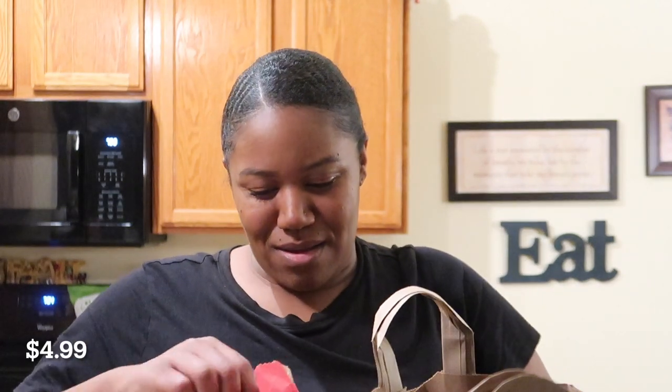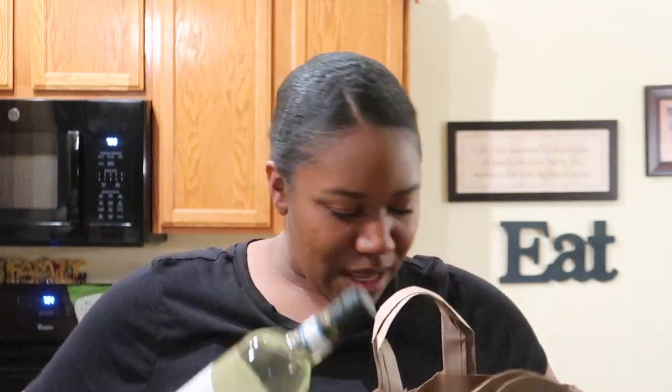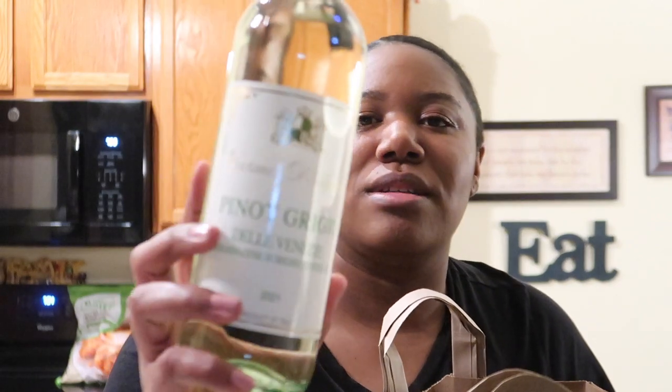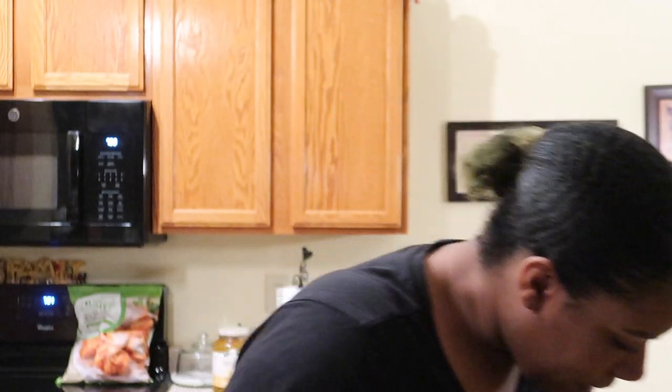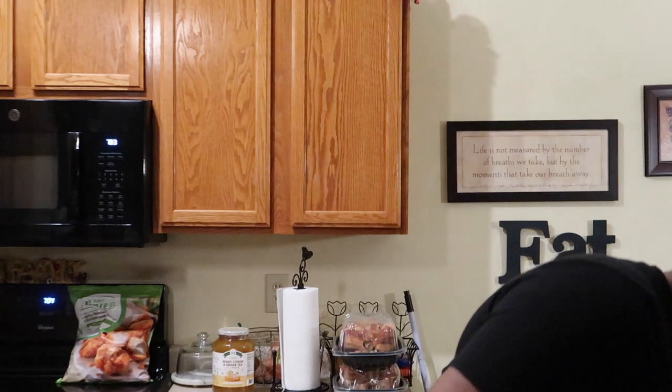The thing I'm most excited for out of this entire haul — I finally got my hands on some more of this pinot grigio. It's literally five dollars and it is so so good. It's the perfect amount of lemony, limey, fruity tartness. So if you're in the mood for a five-buck chuck, try that one. I got two of those because it's just that good.